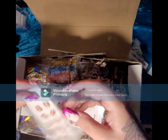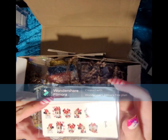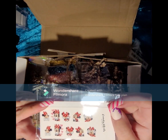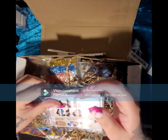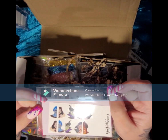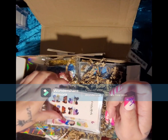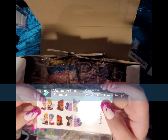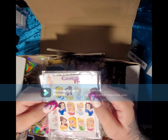We have some Mini Mouse full cover water decals from Candy Nails, then we have some Disney Villains full cover decals — because everybody loves a villain — and some more Disney Villains, and we have the Disney Princesses too!